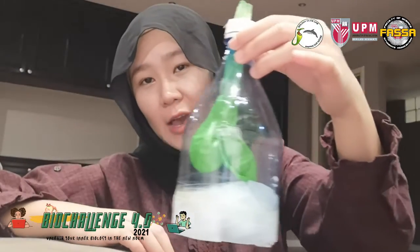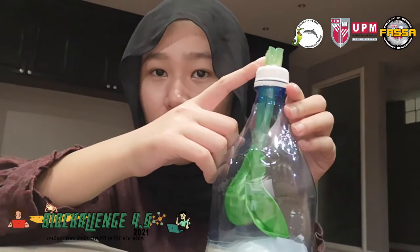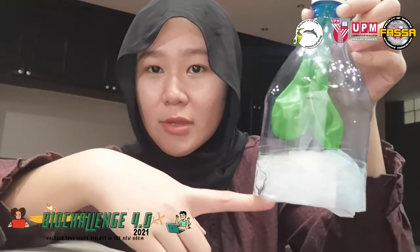This model is showing us how our lungs work. As you can see here, this straw represents our trachea, and as it moves down you can see two balloons. They represent our lungs, and at the bottom here it represents our diaphragm.